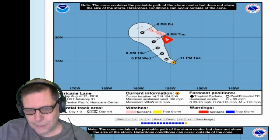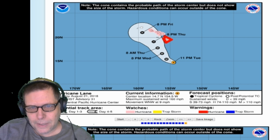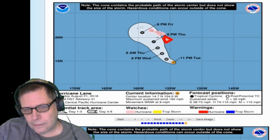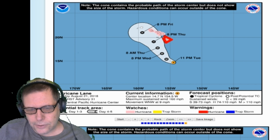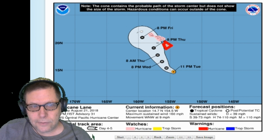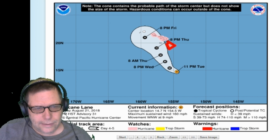I'm bringing this report for the people of Hawaii. If you live in Hawaii and watch my show, come on and tell me in the comments section — just say hello from Hawaii or whatever. I'm very interested in how many people in Hawaii actually watch my show. I hope you guys are all right there in Hawaii.